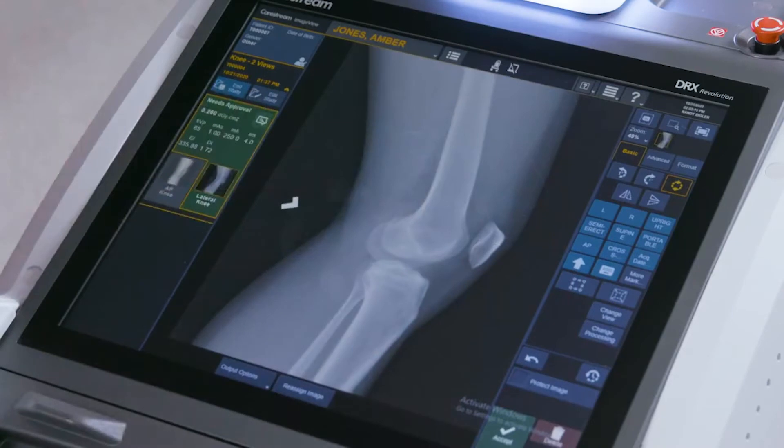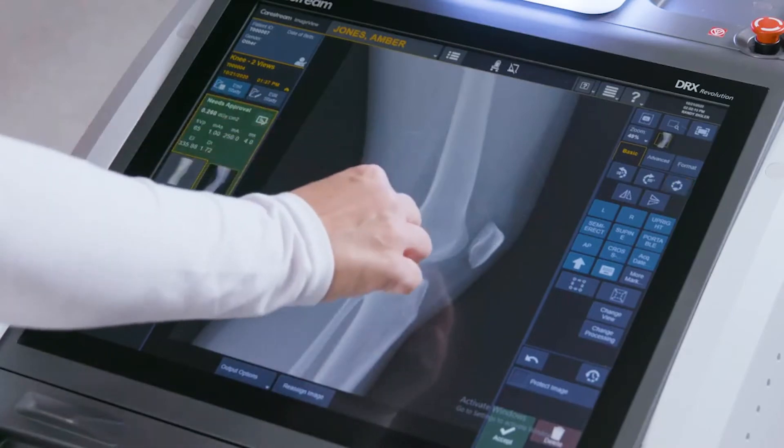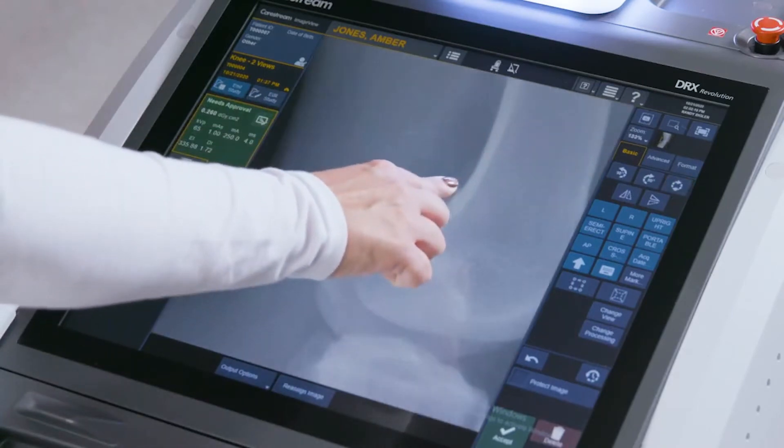Having the flexibility of deploying solutions at the edge, either on-device or on-premise, is key to providing information to our clinical users.